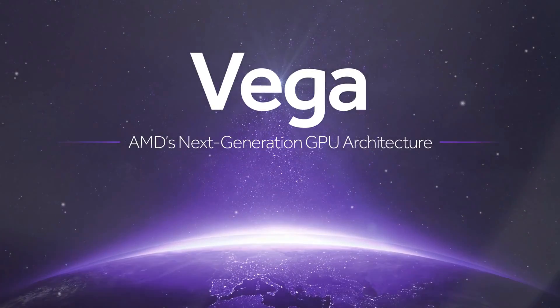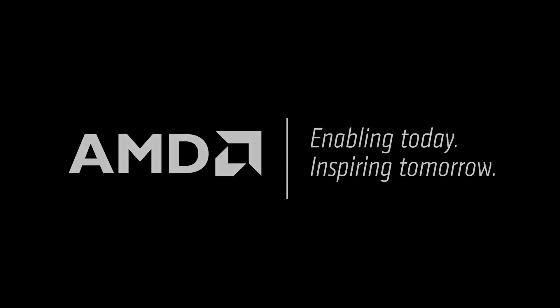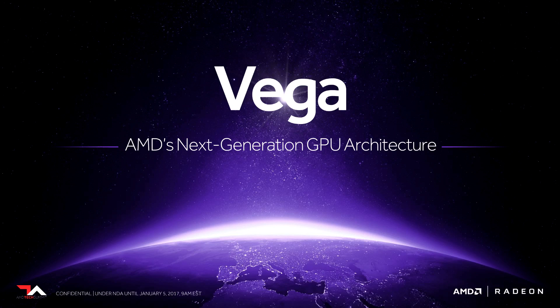One of the great things about the way we've designed Vega with its high bandwidth cache and high bandwidth controller is that rather than requiring developers to intelligently manage where they put different resources — what goes into graphics memory and what gets stored elsewhere — we're for the first time able to do this automatically. That really simplifies their path to creating huge game worlds with huge amounts of content. AMD: enabling today, inspiring tomorrow.